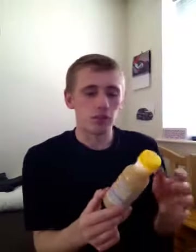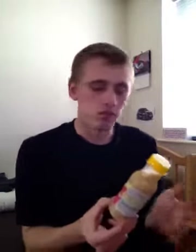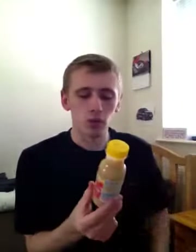This is Tesco's own brand — not the everyday value, I don't think the everyday value does smoothies. It's two of your five a day, which is always good. It's amazing how you can fit two of your five a day in these little small bottles.